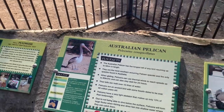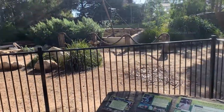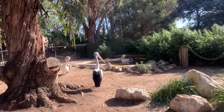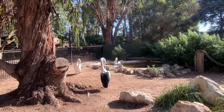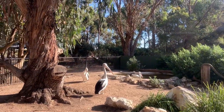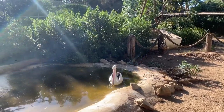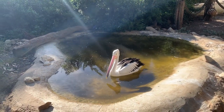The next bird we are going to watch is the Australian pelican. You can see them mostly near beaches and water sources. Look at the size of the beak of this pelican guys — it is very big and long. You can see another pelican in the small pond there. He's got no worries and just chilling himself in the pond.